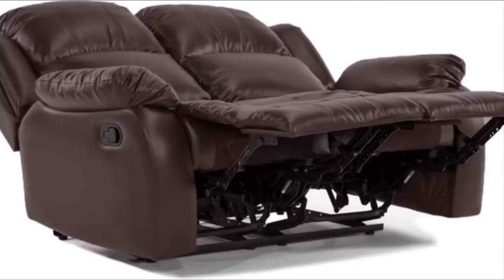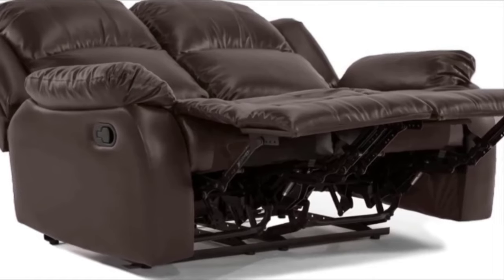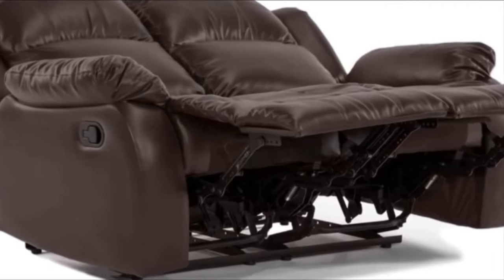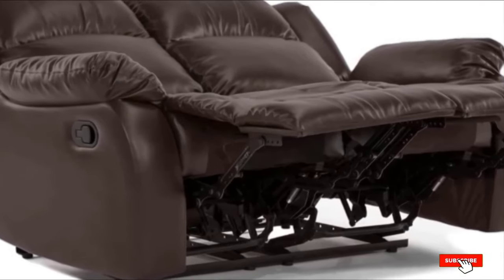For that extra touch of comfort, it comes in an overstuffed design. Taking it a bit further is the reclining mechanism, which makes sleeping or just laying around a lot more comfortable.